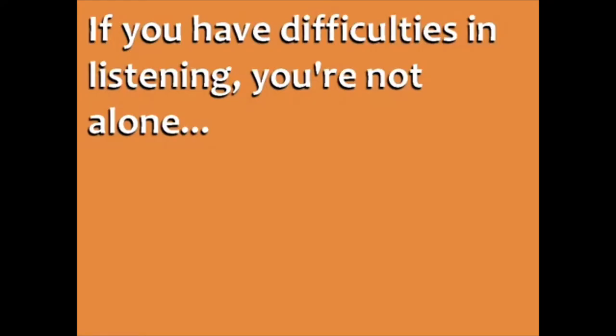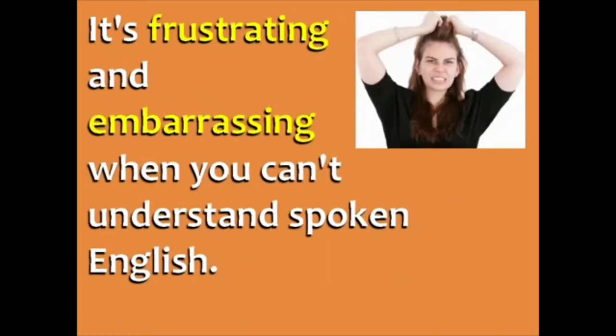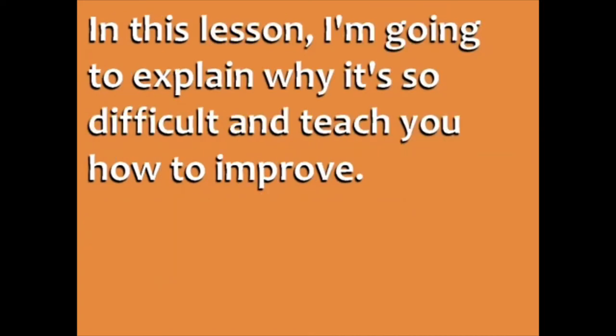If you have difficulties in listening, you're not alone. This is one of the most common problems for English learners. It's frustrating and embarrassing when you can't understand spoken English, but in this lesson, I'm going to explain why it's so difficult and teach you how to improve.